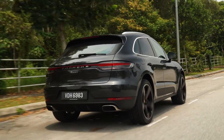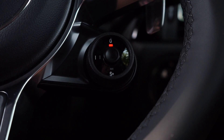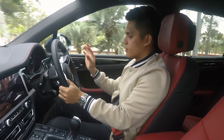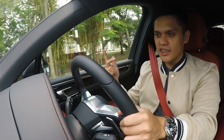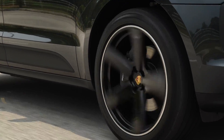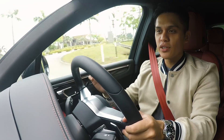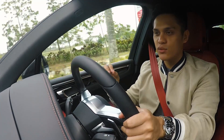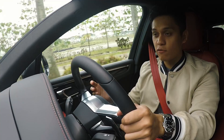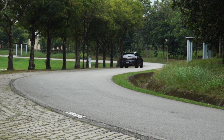That changes with the flick of a switch. In sport mode, the throttle, transmission, and suspension all get amped up to give you the best possible result. Frankly, sport mode is where I would leave the Macan at all times, because this is where the car really comes to life — both in the corners and generally it just feels more eager to drive.